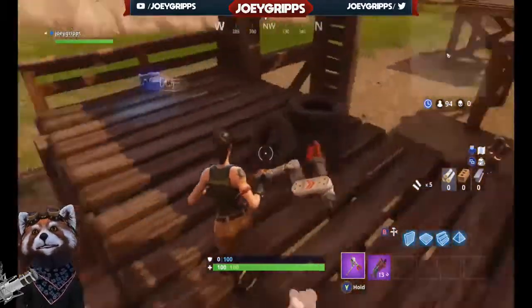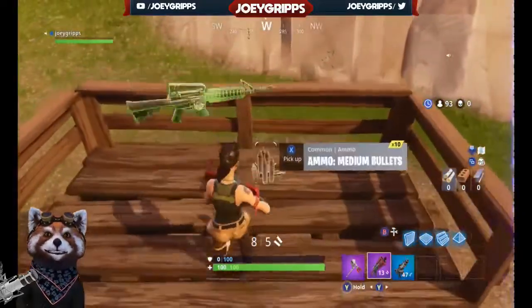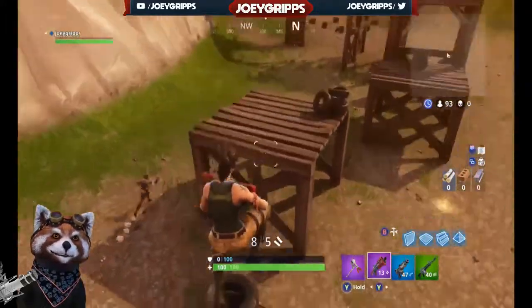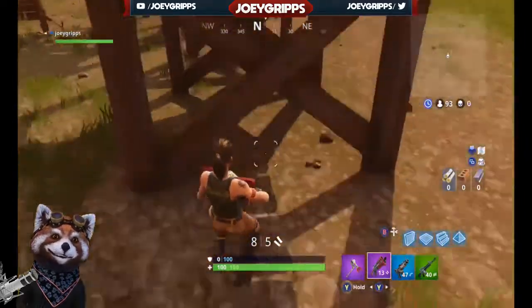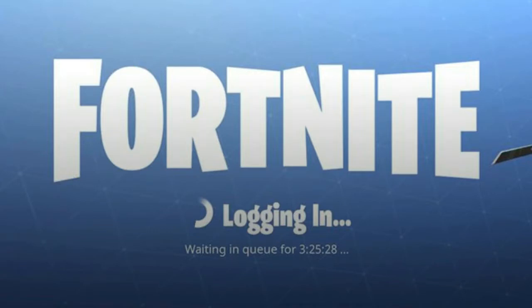Hello people, welcome to Joey Grips' YouTube channel. Today we got some more Fortnite tips and tricks. Week eight challenges are now live, even though the servers have been down for the past three days.